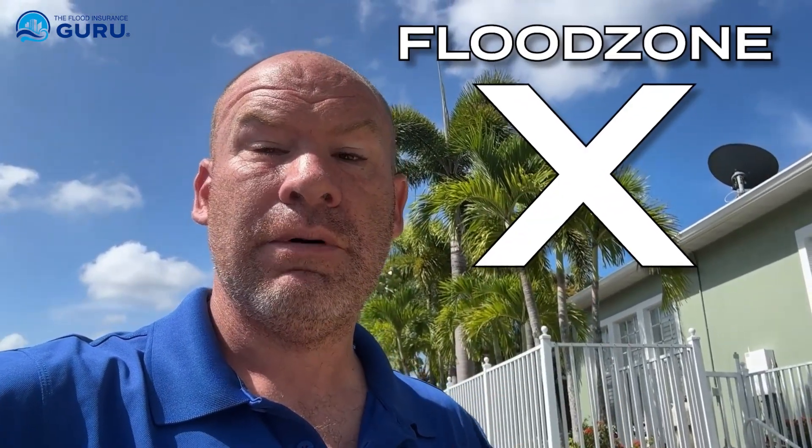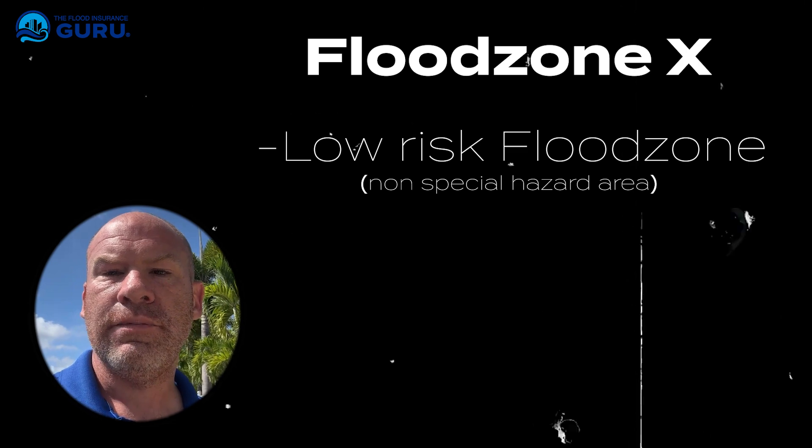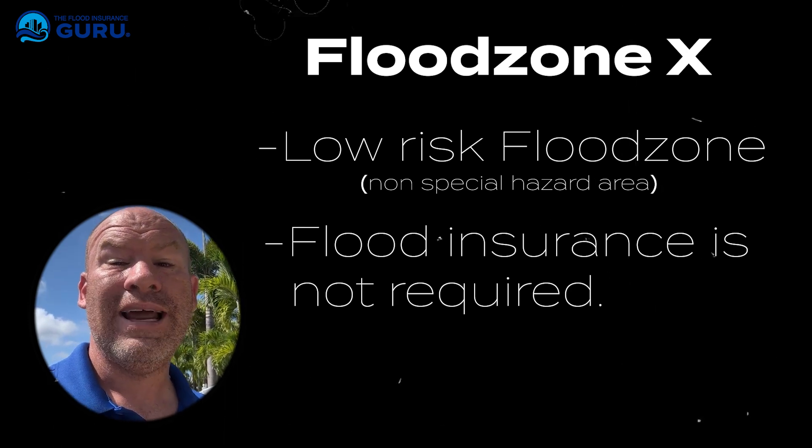Let's talk about Flood Zone X, Flood Zone A, and Flood Zone V. First of all, Zone X — also called a low-risk flood zone or non-special hazard area — generally flood insurance is not going to be required in these areas, unless you've taken out disaster assistance, or somebody has on the property in the past.